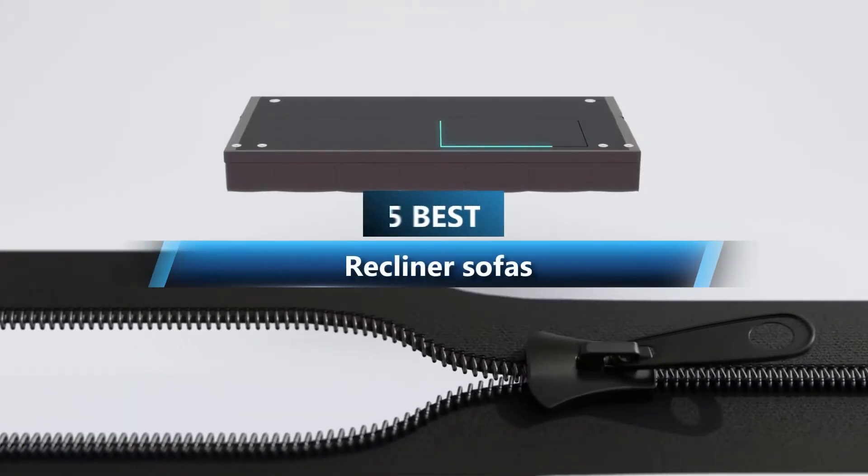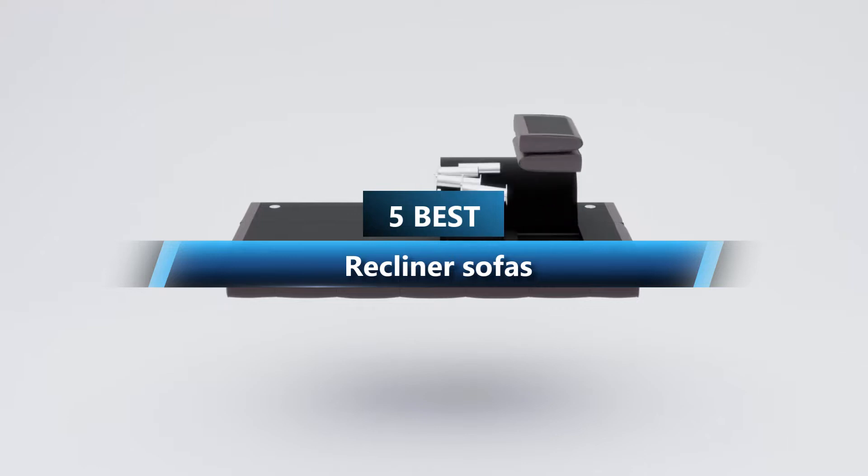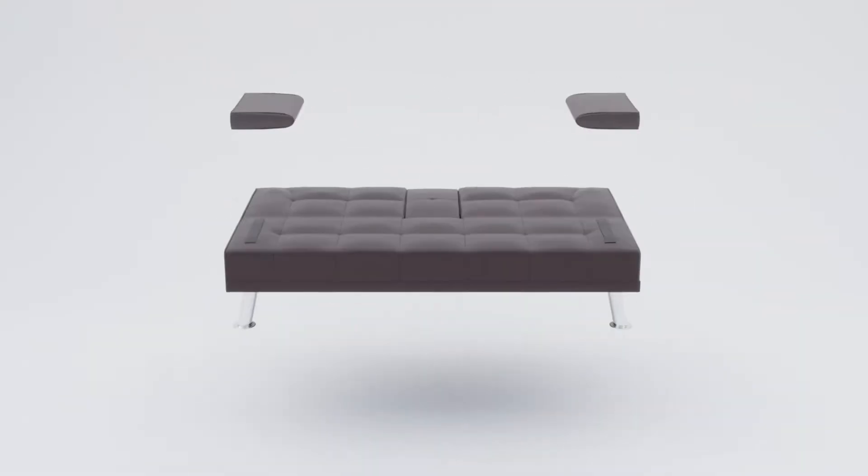In this video, we are going to show you the 5 best recliner sofas on the market. I am Tritalist, listing those based on price, quality, and more. Subscribe to our YouTube channel for more product reviews.